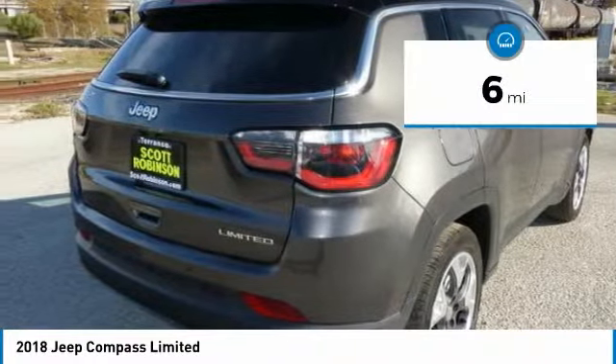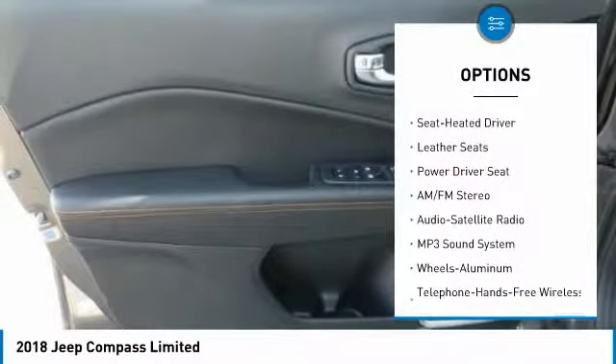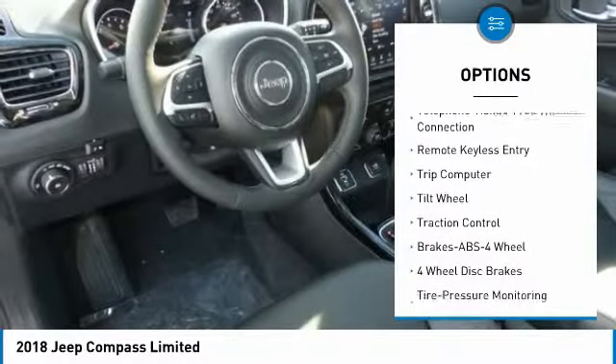This vehicle has less than 100 miles. Here are some of this vehicle's great options: traction control, anti-lock braking system, Bluetooth wireless data link for hands-free phone, air conditioning, and power steering.